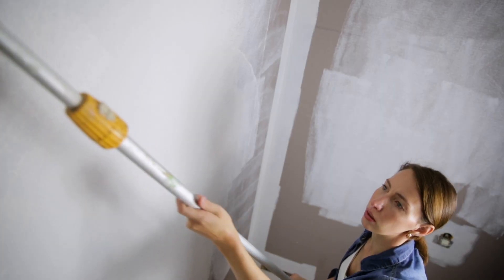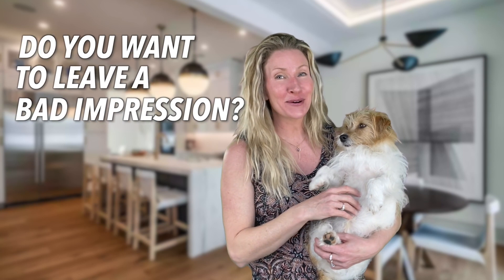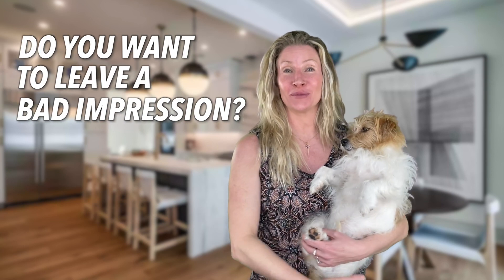Leaky faucets, bad paint jobs, bad smells — oh my! Do you really want your home leaving a bad impression on a potential buyer? Hi, I'm Kimmy Rolf and I have seen it all on the main line, and I can tell you some of the biggest offenses when it comes to eyesores and deal-breakers for your home. So let me share with you some of the biggest turn-offs and how to fix them before listing.